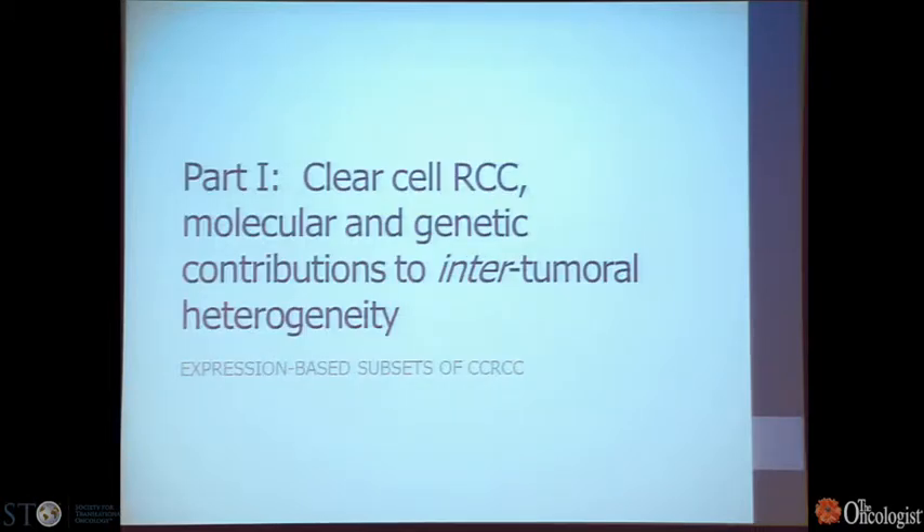I'll talk about various molecular probes that we use to understand some of the diversity and heterogeneity across the clear cell renal cell carcinoma spectrum.